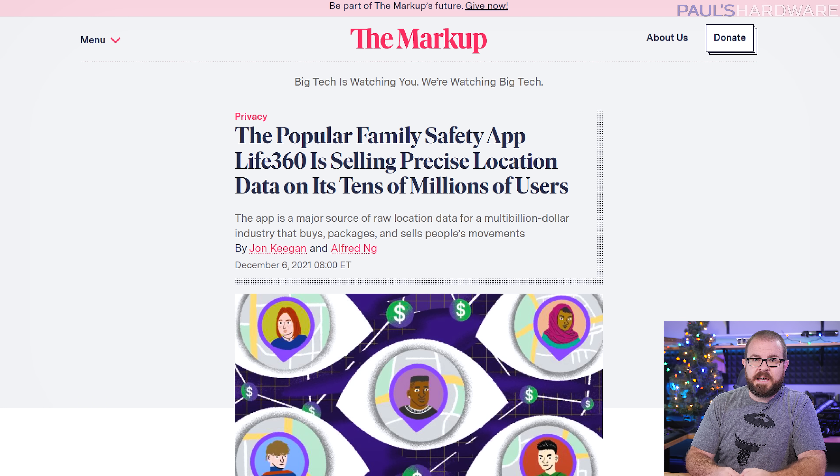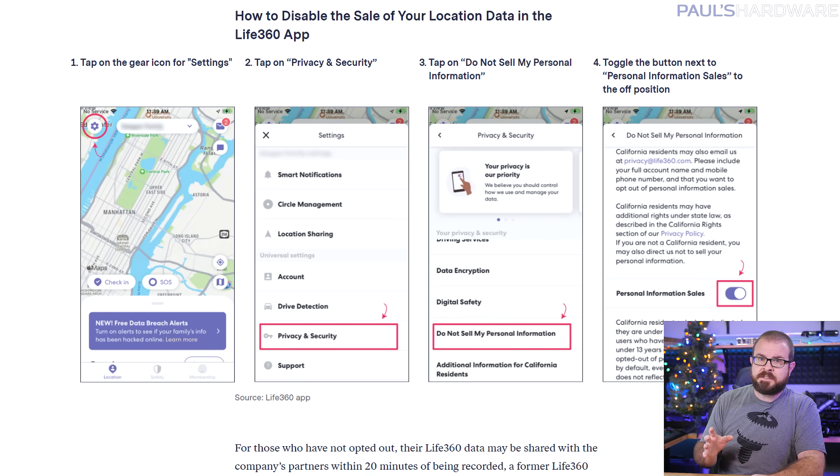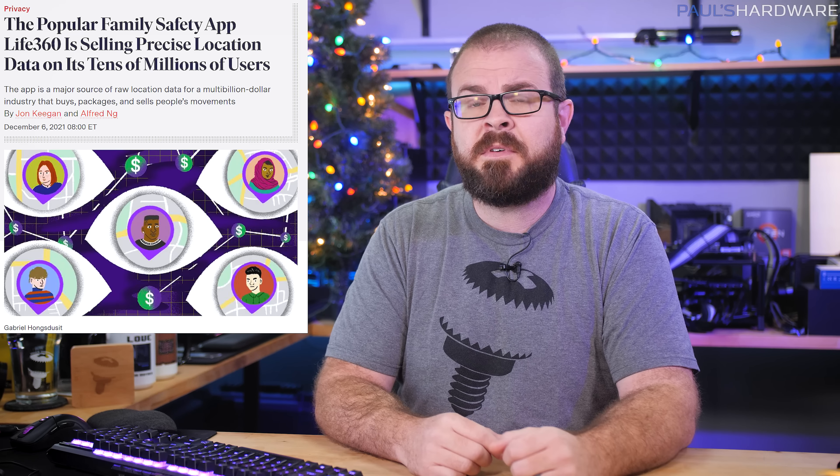Finally, the family safety app Life360, which boasts 33 million users, was accused Monday of selling the precise location data of those 33 million users for profit without their knowledge. Two former Life360 employees worked with The Markup to show that the app acts as a firehose of data for interested parties, with few safeguards to prevent the misuse of this sensitive information. The article does show how to disable the sale of your location data in the app, but if you're relying on a solution like this to track your family's whereabouts, keep in mind that the data collected has value, and it's worth keeping tabs on who has access to it. Maybe consider hiring a private eye instead, or just a really long leash.